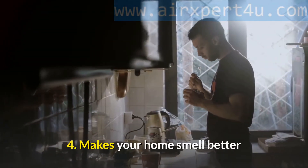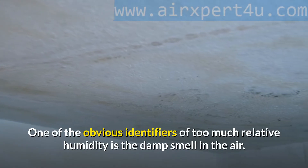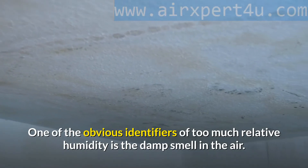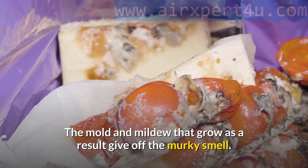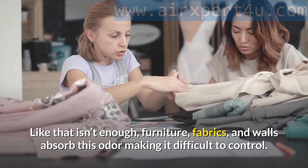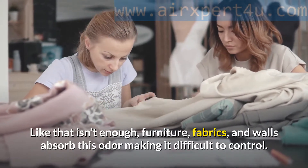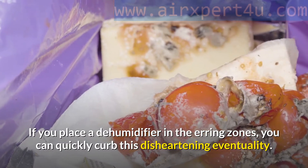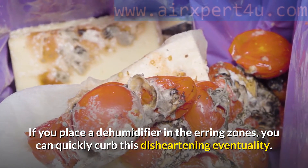Fourth: Makes your home smell better. One of the obvious identifiers of too much relative humidity is the damp smell in the air. The mold and mildew that grow as a result give off a murky smell. Furniture, fabrics, and walls absorb this odor, making it difficult to control. If you place a dehumidifier in the airing zones, you can quickly curb this disheartening eventuality.